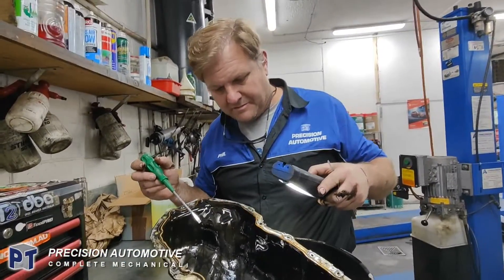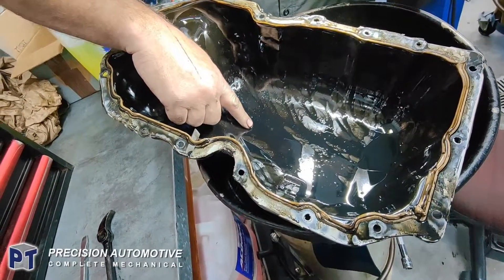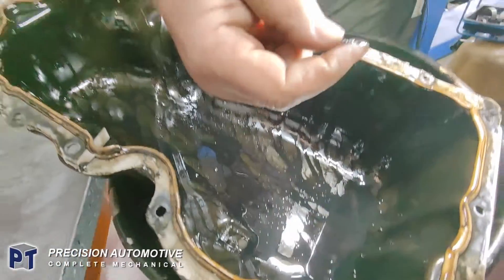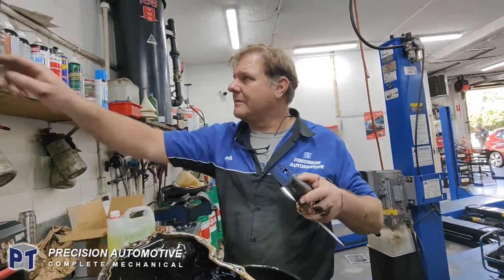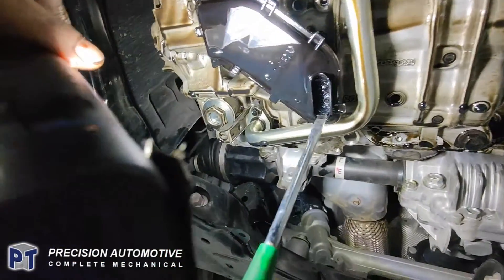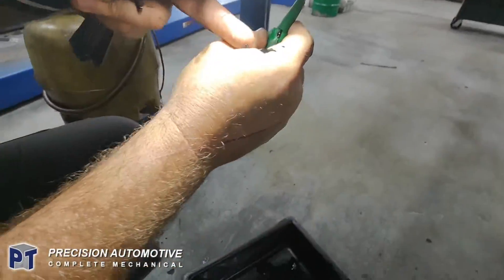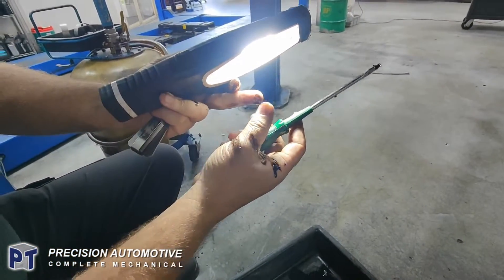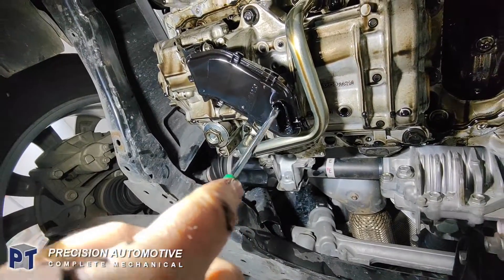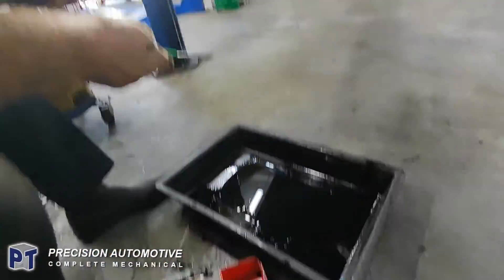So we got the sump off — that's not good. There's so much — you can see it — all these rough particles. That's all hard carbon in there, it's everywhere. It's like hard carbon. And the pickup — it's just full of this stuff in there. Hard chunks falling out — that's hard carbon. That's it, mate.